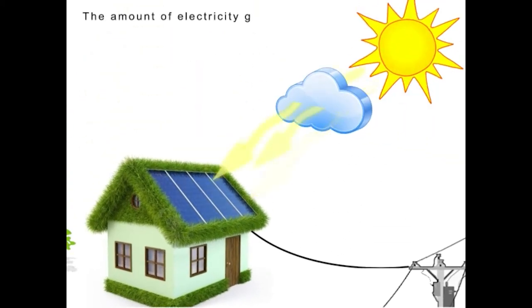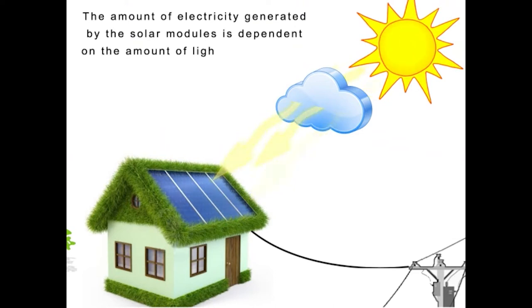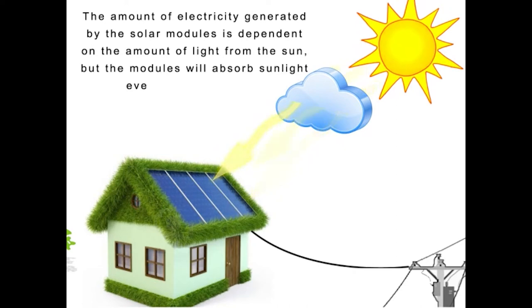The amount of electricity generated by the solar modules is dependent on the amount of light from the Sun, but the modules will absorb sunlight even on a cloudy day.